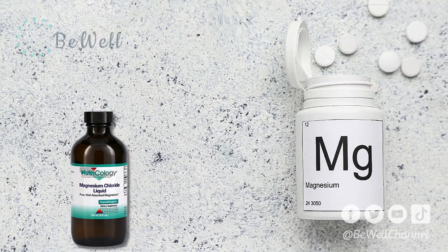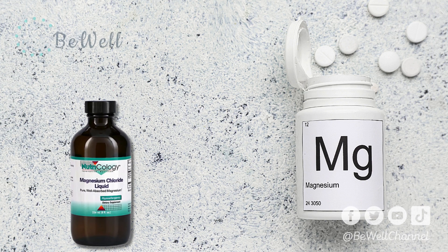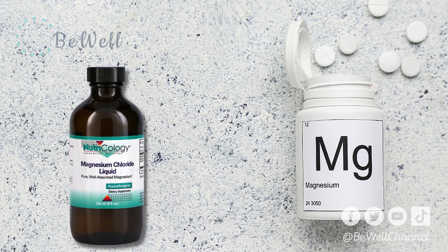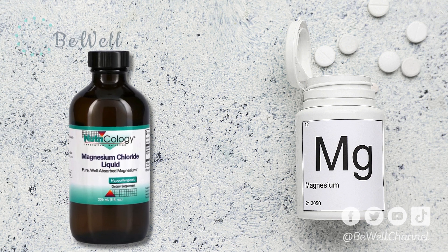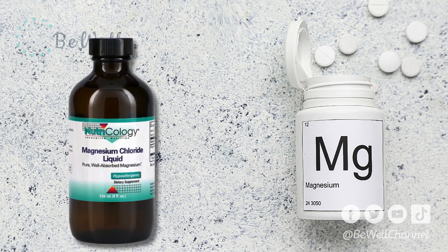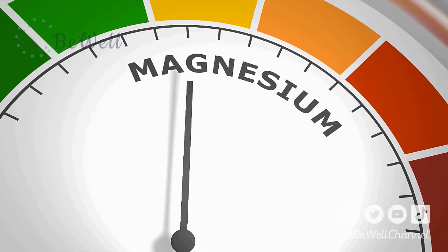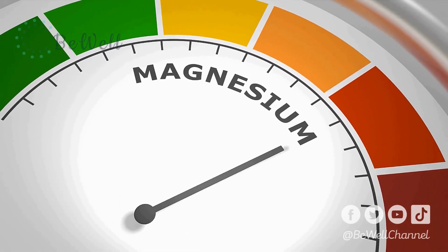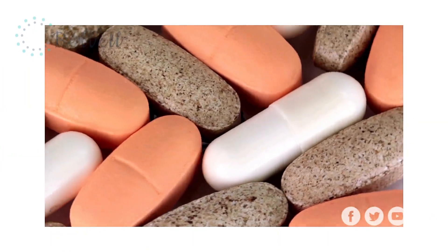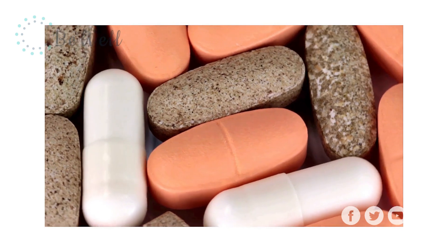3. Magnesium Chloride. Magnesium chloride is a magnesium salt that includes chlorine, an unstable element that binds well with other elements, including sodium and magnesium, to form salts. It's well absorbed in your digestive tract, making it a great multi-purpose supplement. You can use it to treat low magnesium levels, heartburn, and constipation. Magnesium chloride is most frequently taken in capsule or tablet form, but also sometimes used in topical products like lotions and ointments. Although people use these skin creams to soothe and relax sore muscles, little scientific evidence links them to improved magnesium levels.